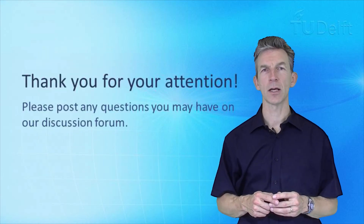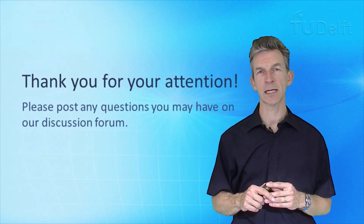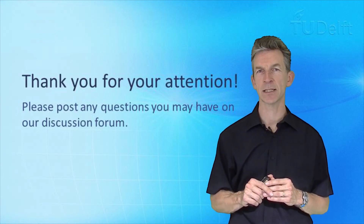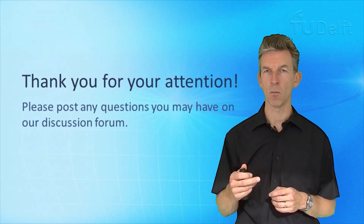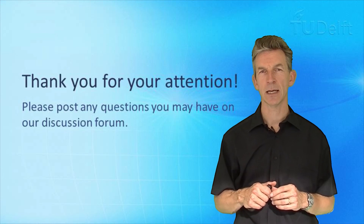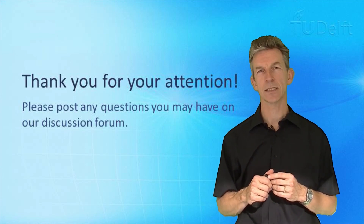This concludes our web lecture on smart meters. I have given you an insight into which additional functionalities make an intelligent metering system more or less smart, and discussed which type of communication and information infrastructure is needed for that.